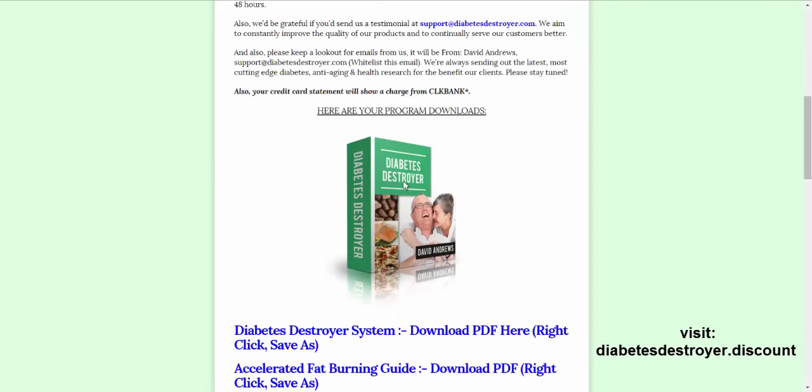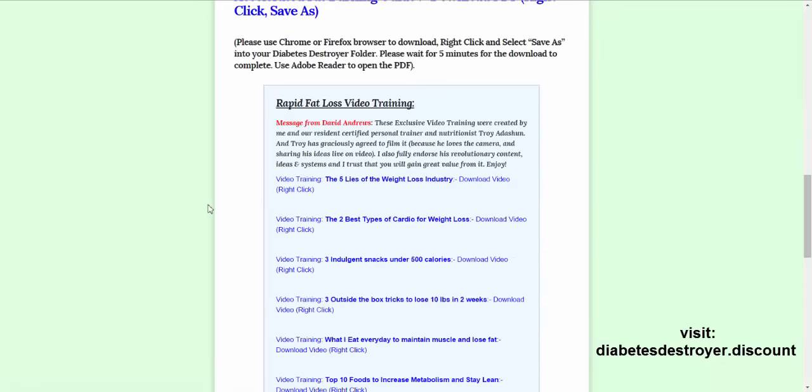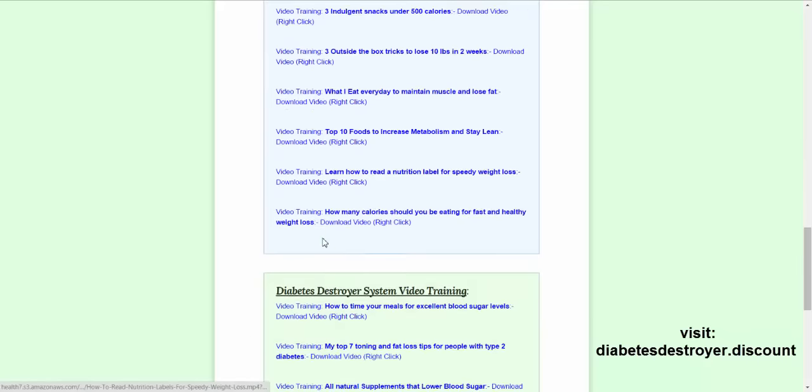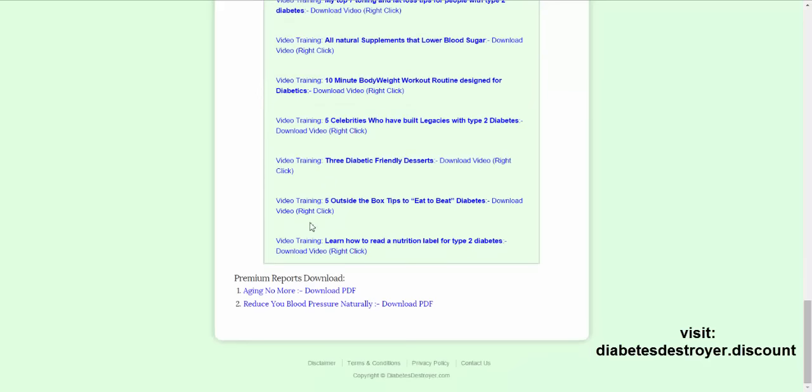Here you can download the program. You get the Diabetes Destroyer system and the accelerated fat burning guide. I'll download those in just a second. Plus you've got these rapid fat loss video training videos and the Diabetes Destroyer system video training.